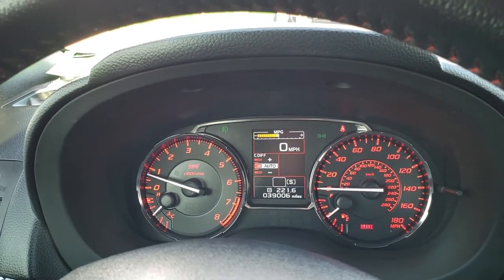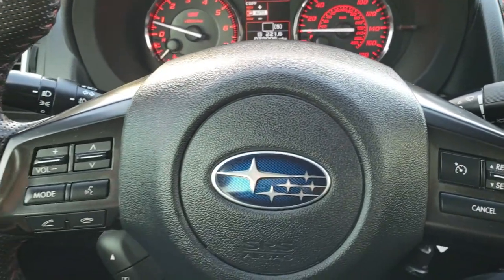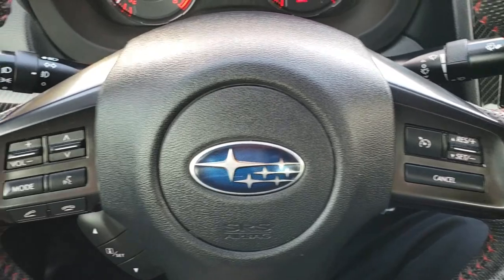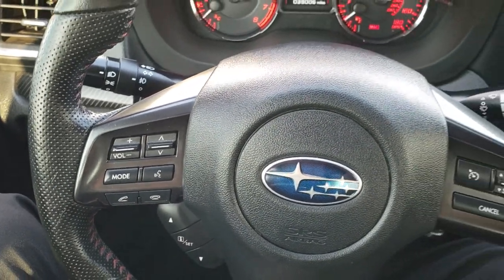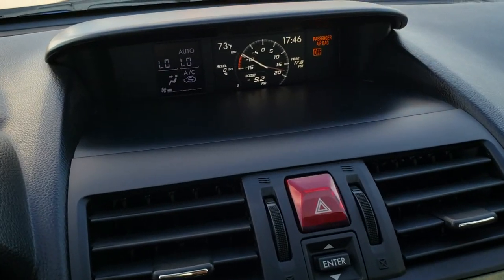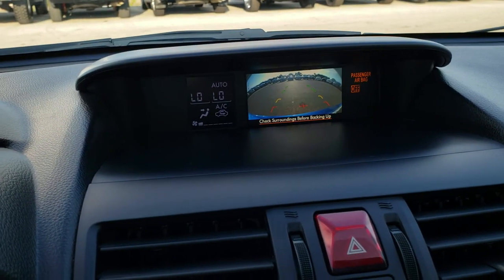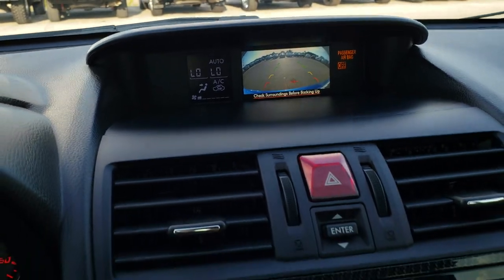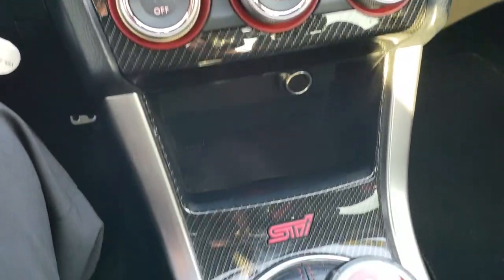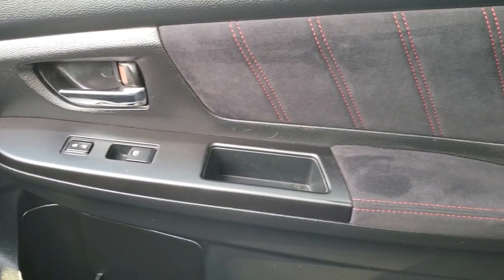As we hop inside, you can see that this car has 39,006 miles. The instrument cluster is very nice and clean. It has a leather-wrapped STI flat-bottom steering wheel. Cruise controls on the right, Bluetooth and audio controls on the left. It has your boost gauge up there — that's also where your backup camera shows up. It has AM, FM, and Sirius XM radio capabilities. You'll get the carbon fiber dash trim.